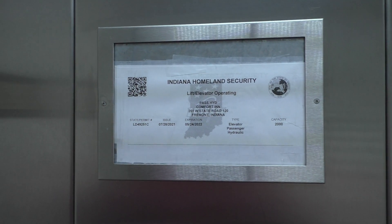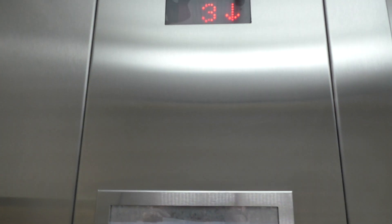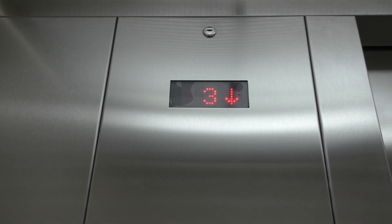Your Indiana State Plate — this is Fremont. Here we are at three again.